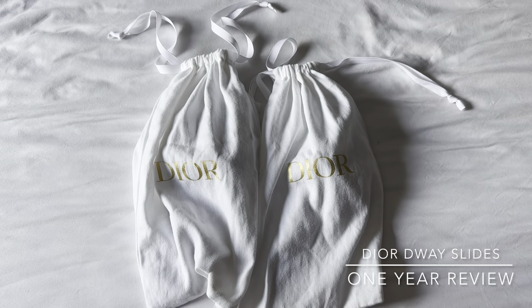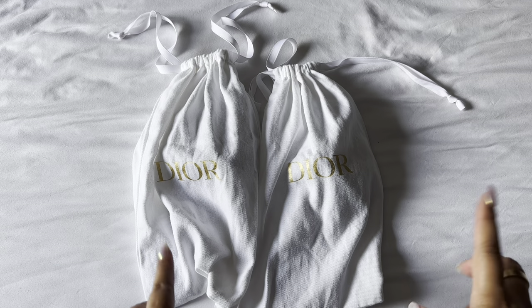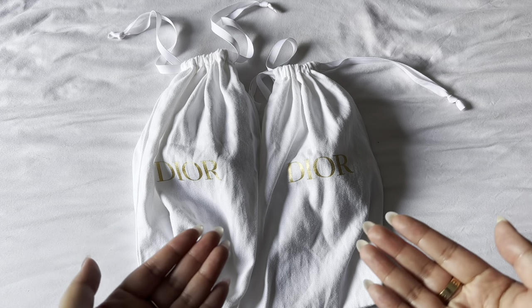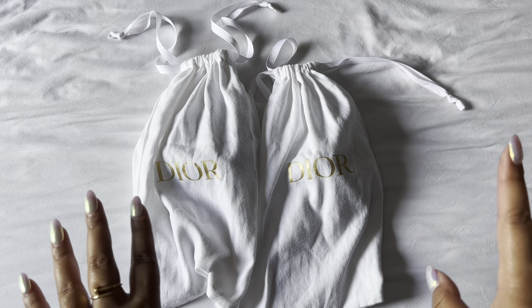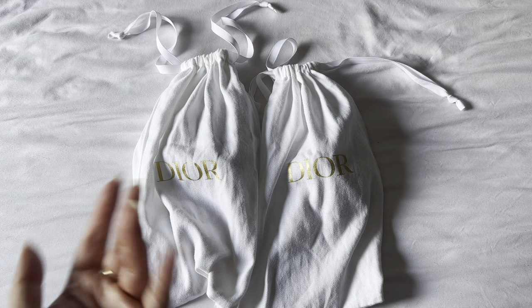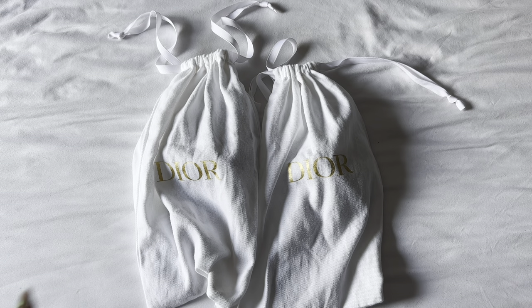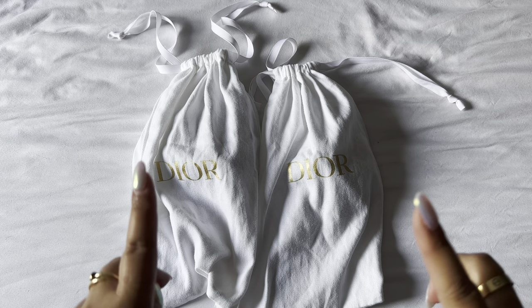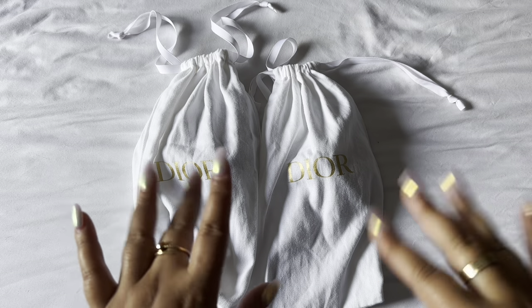Hi everyone, I'm Elle and I thought it would be a good time for me to review the Dior D-Way slides that I bought exactly a year ago. So this is a one year review. I'm going to show you the wear and tear of it, what I think of it now after having it for a year, and kind of let you know if I think it was worth it for me to buy it last year.